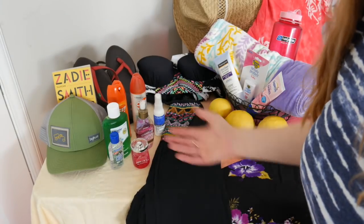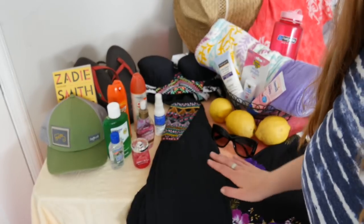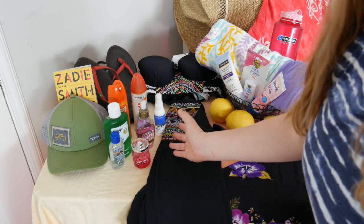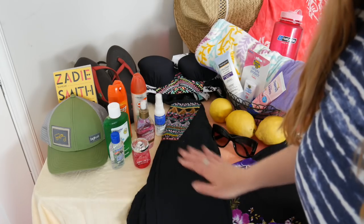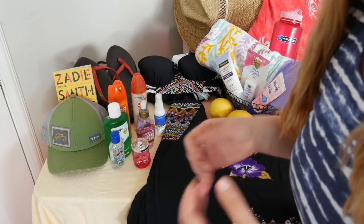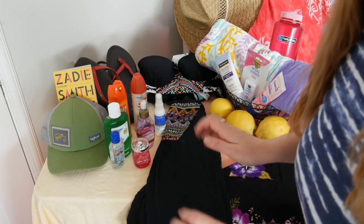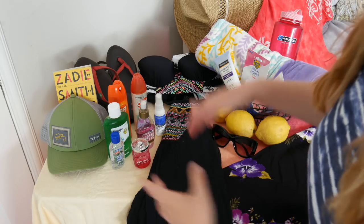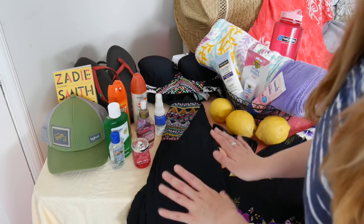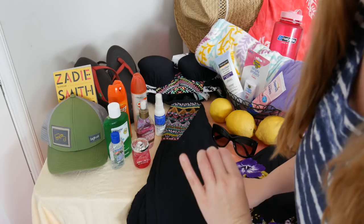Hello, welcome to our Summer Essentials Showcase. Today I'm going to be going over each of these items that I believe are essential to having a successful summer that is relaxing and full of adventure. So please just relax as we dive in and discuss each of these items and why they should be a part of your essential summer case.